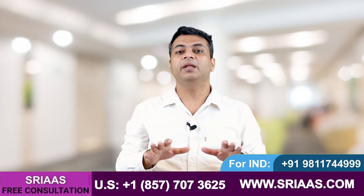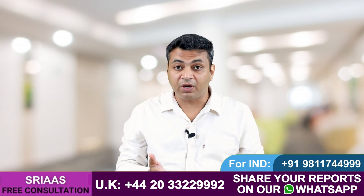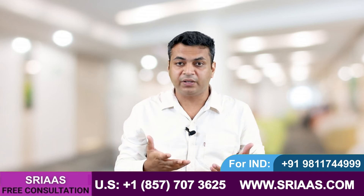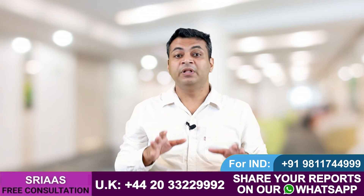If you have any kind of doubt or query regarding your kidney failure condition — like what kind of diet you should eat, how to improve your GFR, or how to make your kidney function better — you can call our doctors directly on the details given below. They will help you out.